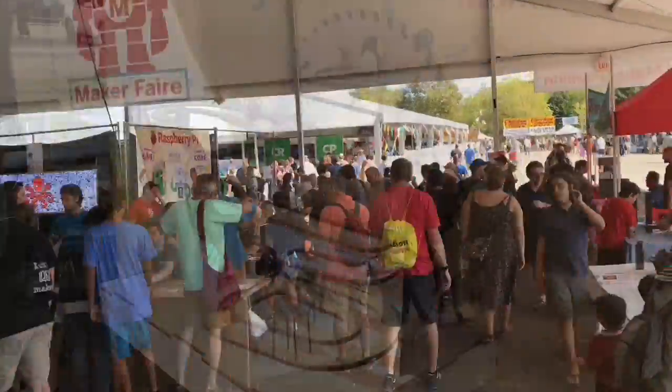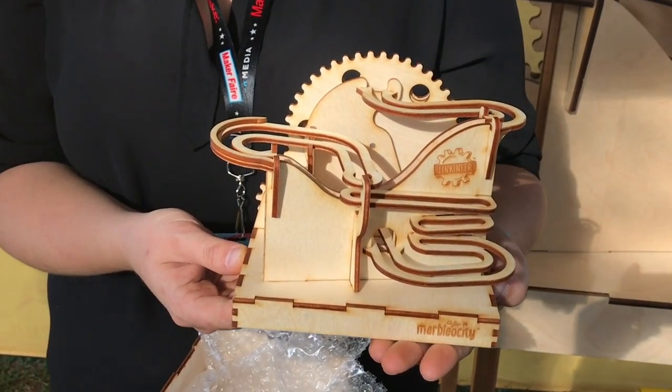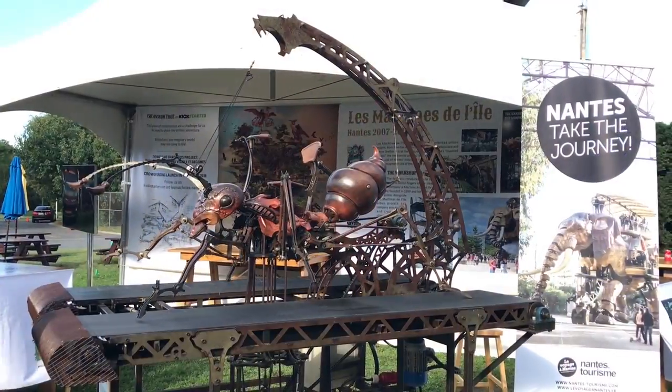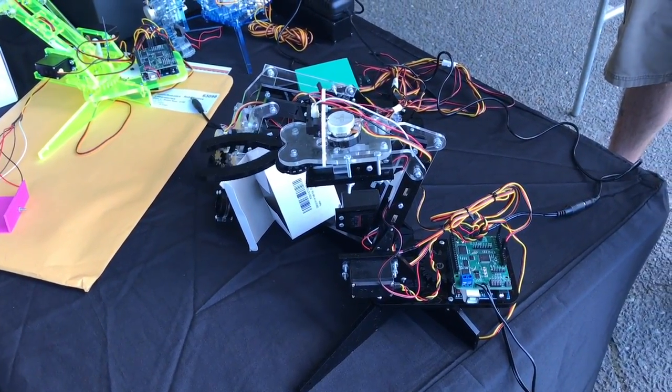I left the big tents and went out into the open area, and this caught my eye — a huge marble machine. They sell these as a smaller kit, but the big one was for display. They even have one with a 3D printed spiral shaft. I found this mechanical ant really cool looking, and then of course R2-D2 was popular with the little guys, and a robot arm controlled by Arduino.